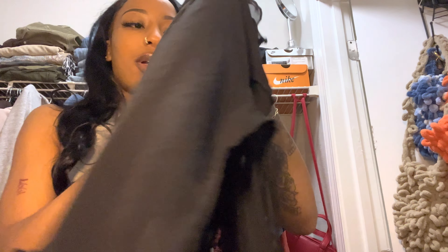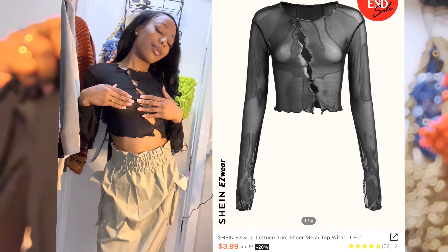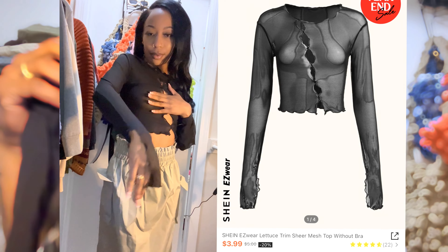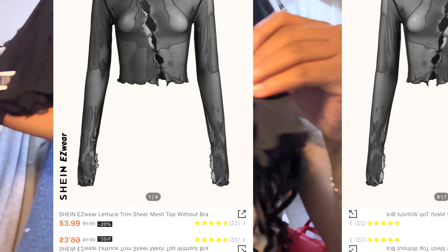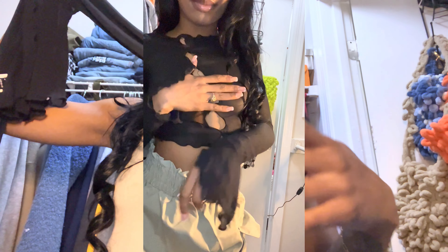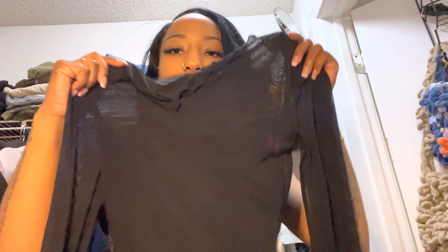The last mesh shirt is this black one, which has little cutouts in the front — so it's very sexy. You can't go wrong with a black mesh shirt. This one has a cutout on the sleeves so they hang. You could wear this under something or over something — that's why I love it. It's very much versatile.